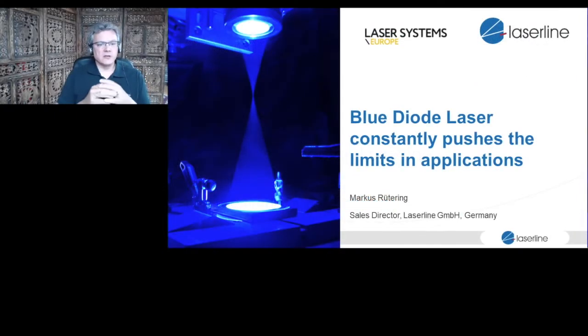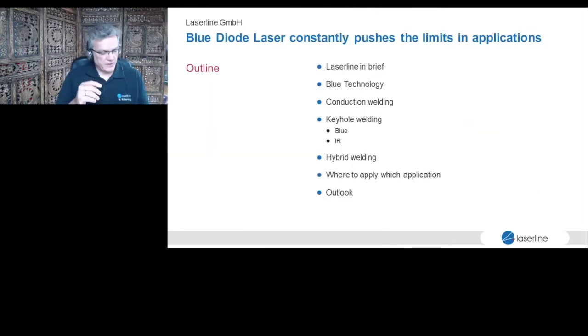I'd like to speak about blue diode lasers that constantly push the limits in application. Let's get quickly into the outline. I would like to speak briefly about LaserLine, our company, about the technology we are using for the blue lasers, what applications we can do with it — conduction welding, keyhole welding with blue, with IR, or hybrid combinations. I'll summarize with ideas on where to apply which technology and offer a little outlook.